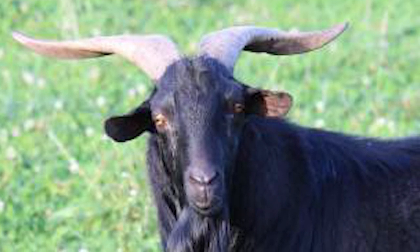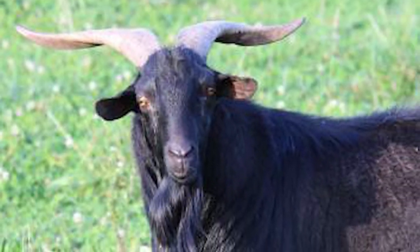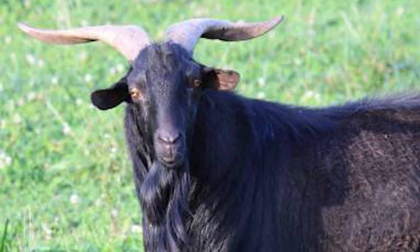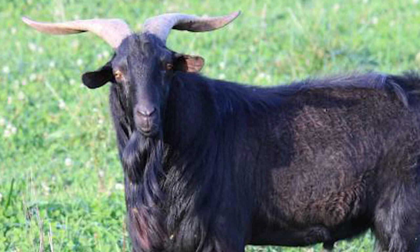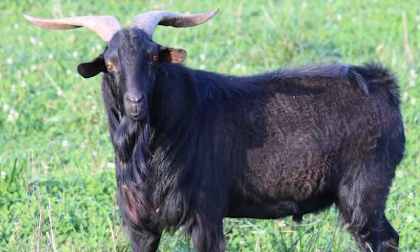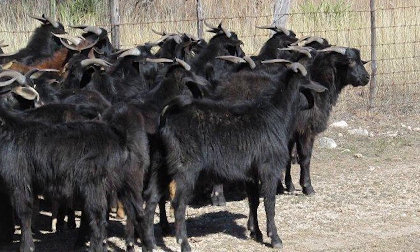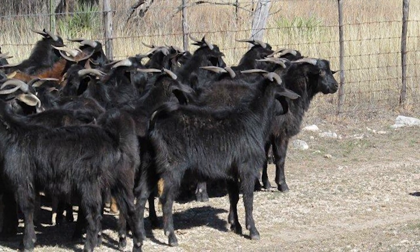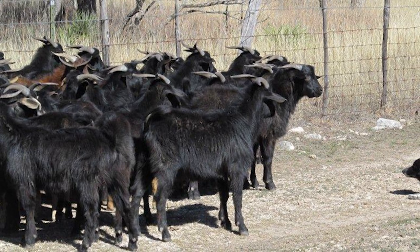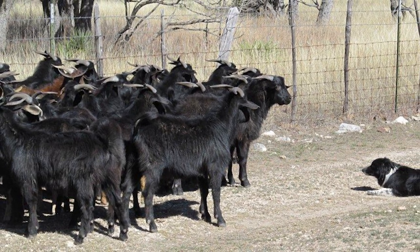Black Spanish goats are horned, with horns on bucks being large and twisted. The ears are large and are held horizontally and forward next to the head. They are hardy and rugged, thriving on rough forage and in challenging environments with only limited management inputs.